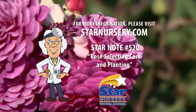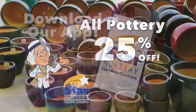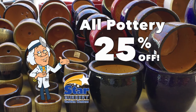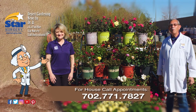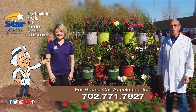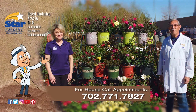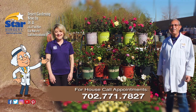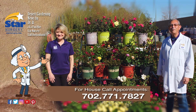To learn more about rose care, get a free copy of our Star Note number 520 at StarNursery.com or on our free app. Check out this week's specials that include 25% off all pottery. And don't forget, we make house calls. Go into your local Star Nursery location or call 702-771-7827 to make an appointment. Star Nursery, your garden's partner for every blooming thing. I'm Joey Lynn, and I'm Dr. Q, and we'll see you again next week.